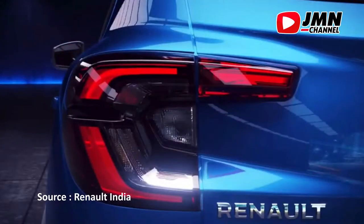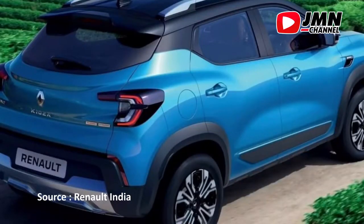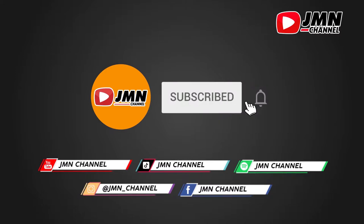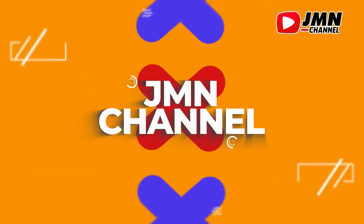Temukan jawabannya dengan menyimak video ini sampai selesai. Namun sebelum lanjut, silahkan klik tombol subscribe dan aktifkan loncengnya dulu ya.